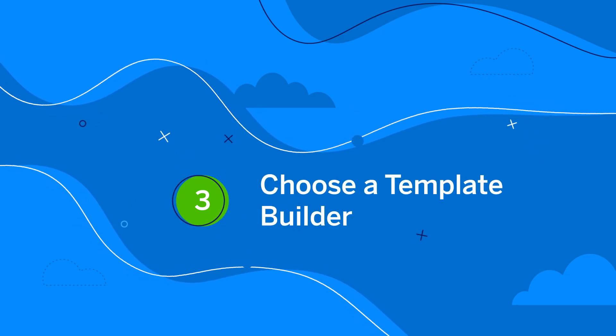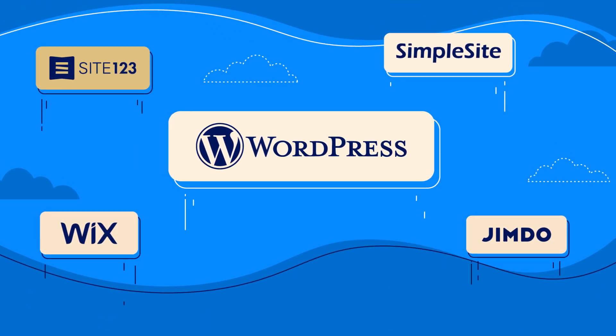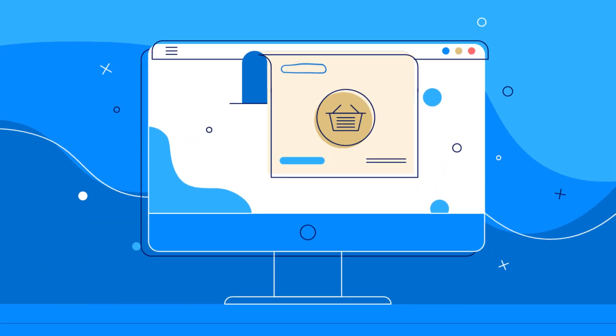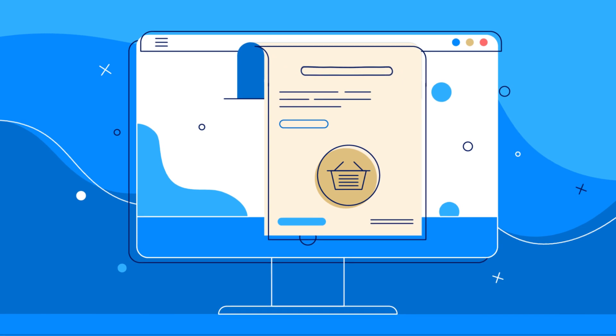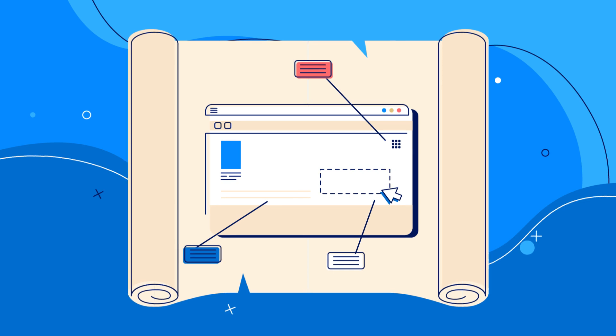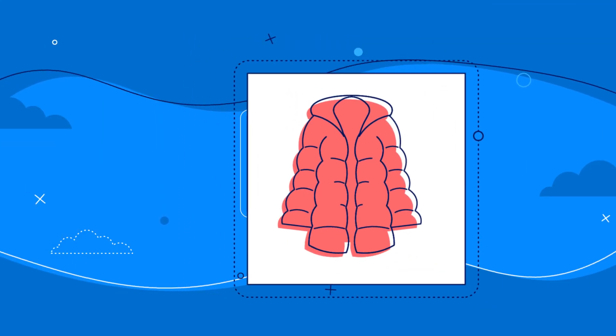Now you have your function and name, it's time to build. There are loads of easy-to-use software platforms out there, some free like WordPress. Choose one which suits your budget and objective. If you want to take transactions online, you'll need a more expensive subscription.